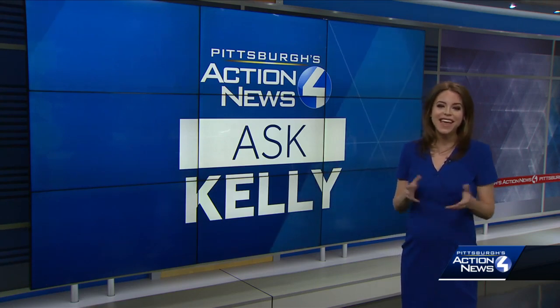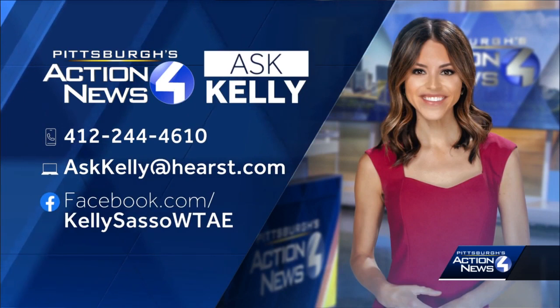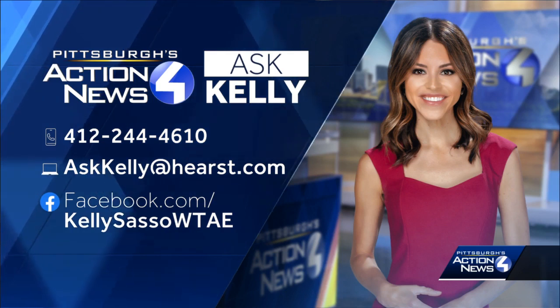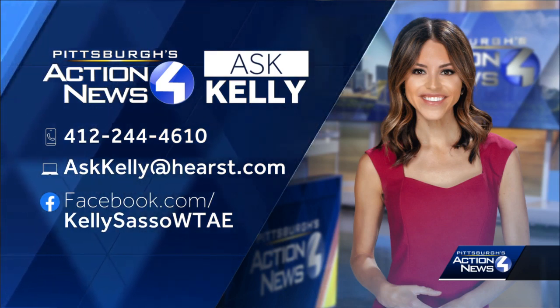We love our Sky 4 crew, so it was nice to get to highlight them today. If there's a question I can answer for you, let me know. You can leave me a voice message at 412-244-4610, or send me a video message via Facebook message or by emailing askkellyathurst.com.